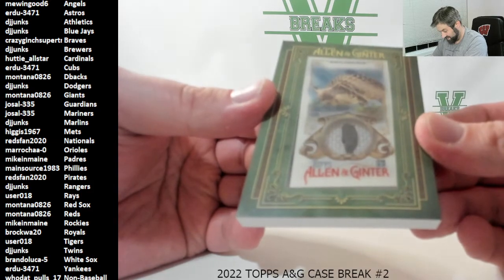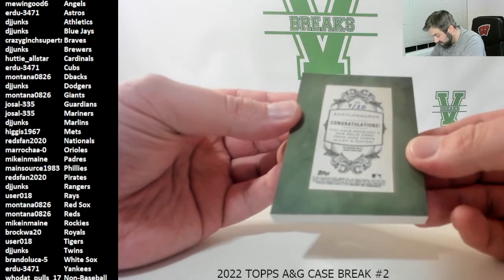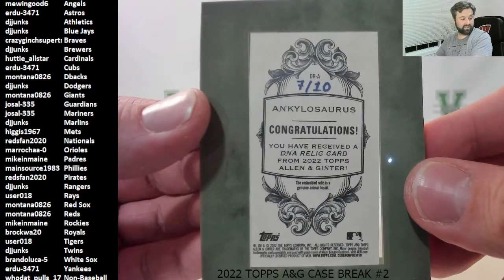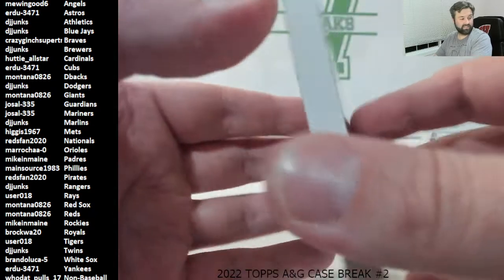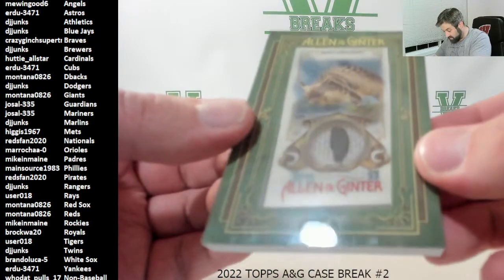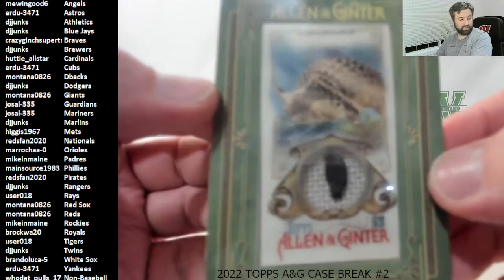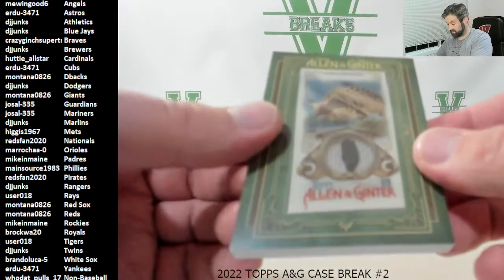Good luck everybody — see what this is going to be. I'm pretty sure it's just one card. Oh my! It's not a book — it's hand numbered, seven out of ten, the Ankylosaurus tooth! Damn, nice — we got one! Ankylosaurus — you have received a DNA relic card from the 2022 set. Ankylosaurus tooth, seven out of ten! Who dat pulls, congrats man! I haven't seen one of these yet. I don't know what kind of DNA relic it is exactly — it's like a turtle shell basically with spikes on it. That's awesome, congrats!